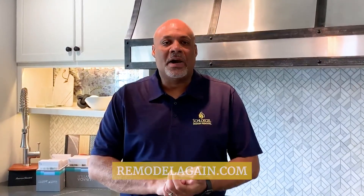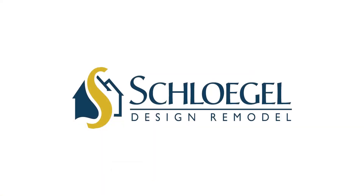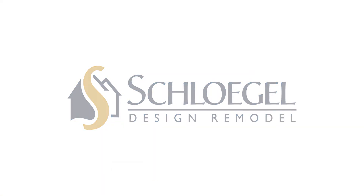I hope you enjoyed this kitchen. To view more of my work, please visit RemodelAgain.com. Thank you.